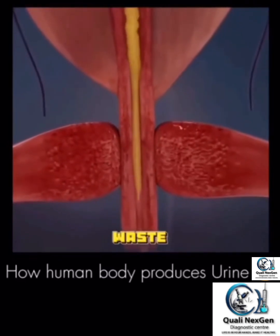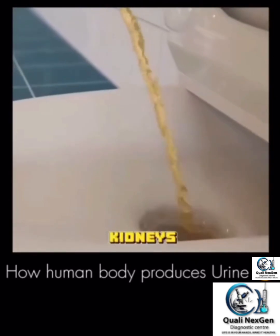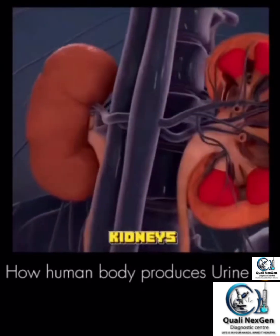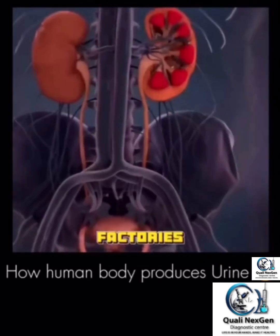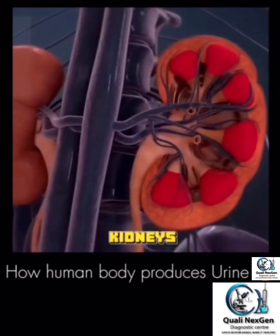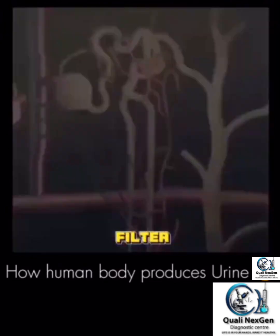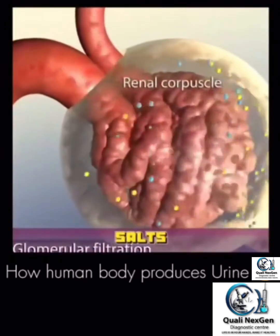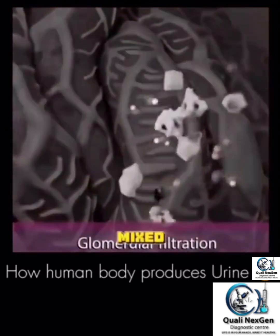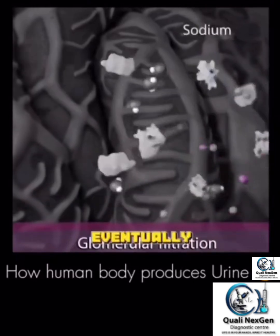Ever wondered how your body filters waste and turns it into urine? Let's take a journey through your kidneys. It all starts when blood enters your kidneys — your kidneys are like filtration factories working non-stop to clean your blood. Inside your kidneys there are millions of tiny filters called nephrons. These nephrons filter out waste, excess water, and salts from the blood. The waste, water, and salts mix together to form a fluid called filtrate, which will eventually become urine.